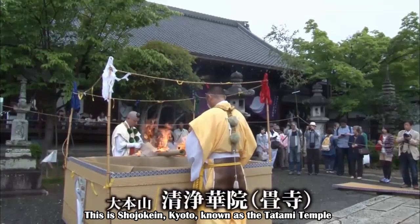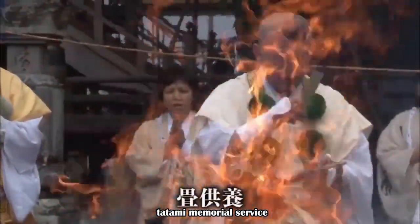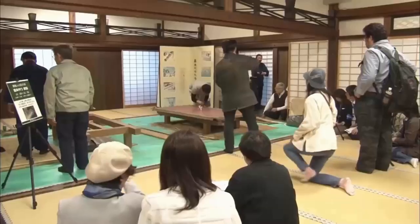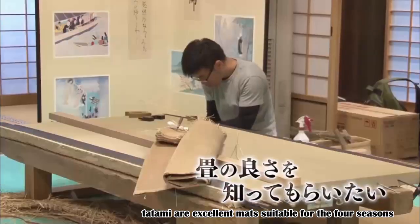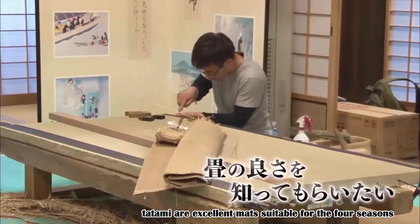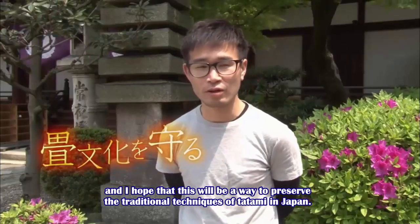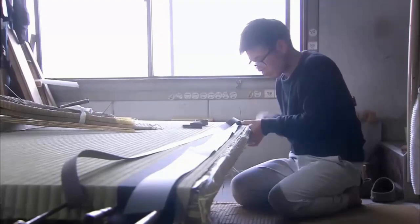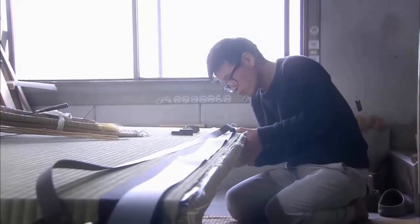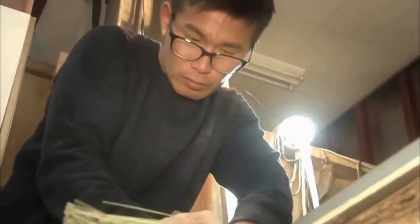This is Soioke in Kyoto, known as the tatami temple. Today, a tatami memorial service was being held to honor old tatami collected from all over the country. Mr. Migake was in the main hall of the temple. He says that he wanted to show people the production process to tell them that tatami are excellent mats suitable for the four seasons. Tatami is a unique Japanese culture — when you touch the depth of it, it makes you feel glad to be Japanese once again. The history that has lasted for 1,300 years will be preserved by these young people, opening the door to tomorrow and taking another step closer to our dreams.